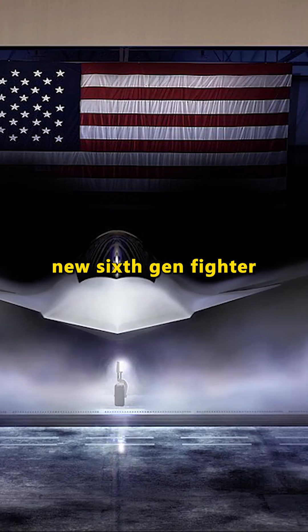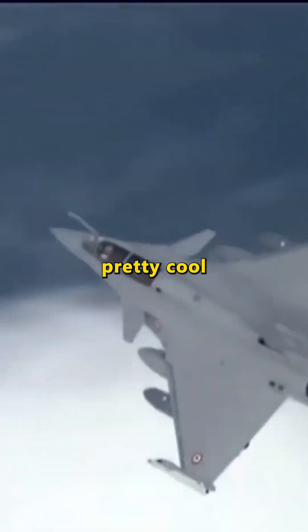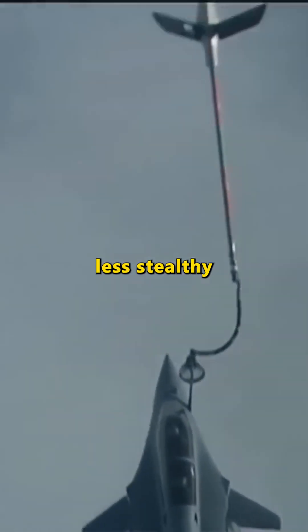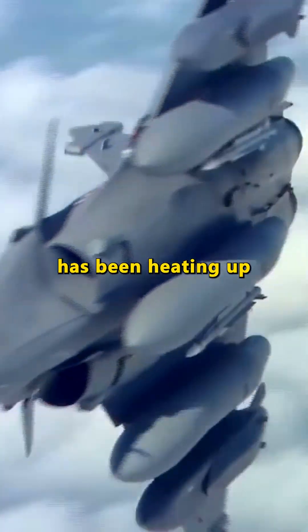Why does America's new sixth-gen fighter come with canards? I mean, canards are pretty cool, but wouldn't they make the jet less stealthy and more visible to radar? This debate has been heating up, especially when people compare it to China's J-20.